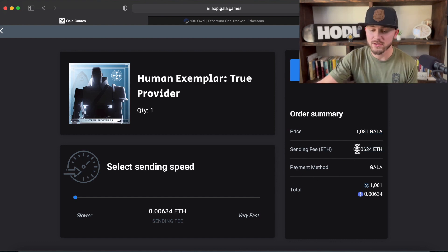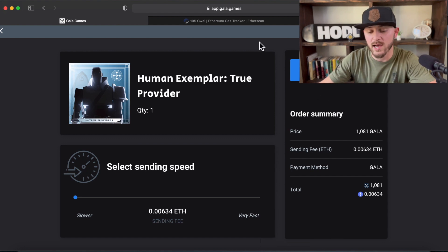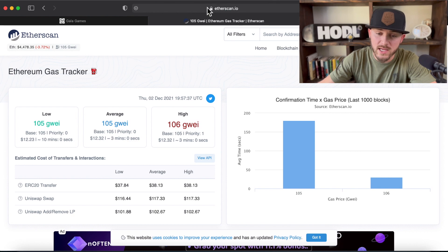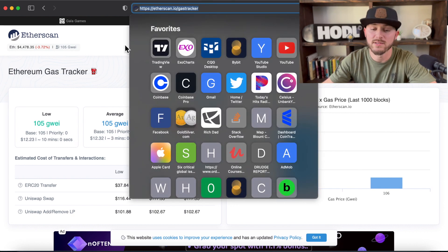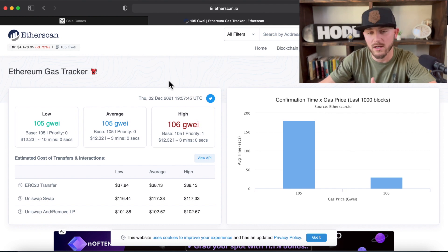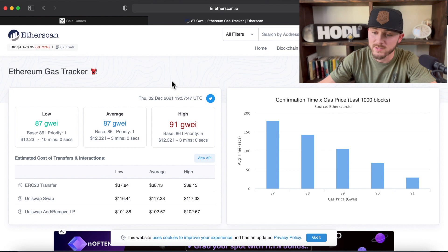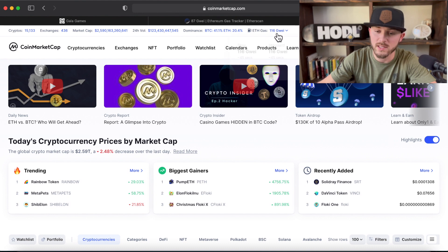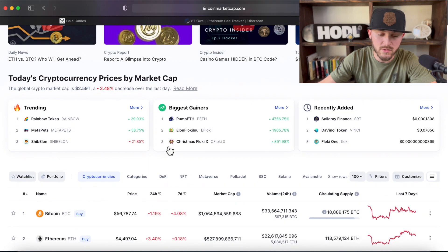So let's do some math real quick and go over some resources for you guys. There is etherscan.io/gas-tracker — I'll put that link down in the description. Basically, this gives you real-time numbers on the Gwei, which is how much it costs to send a transaction. Let's run some quick numbers. If we go to CoinMarketCap, which also has the Gwei but it's not as real-time, and let's go to Ethereum — right now, let's just call it $4,500.